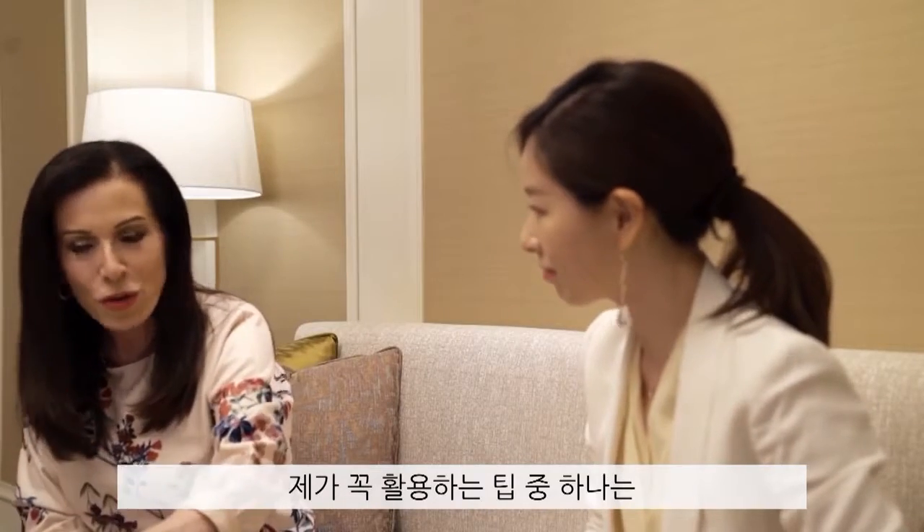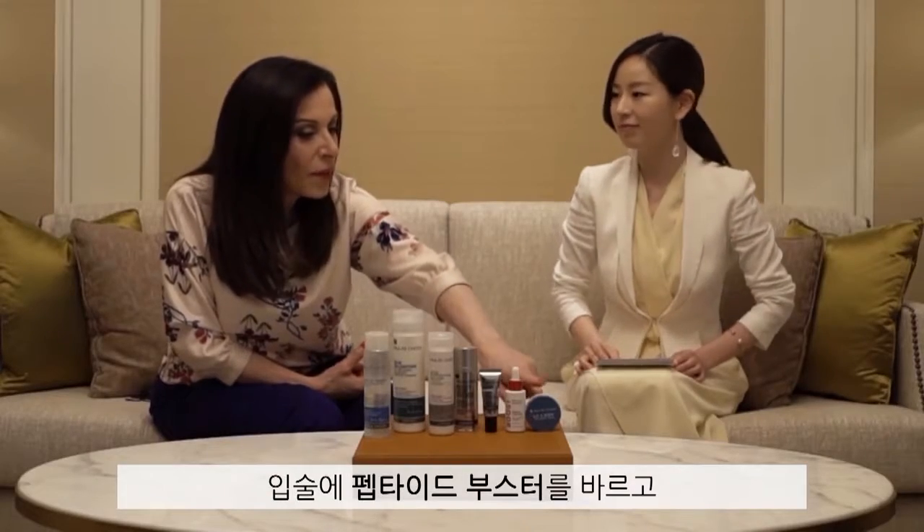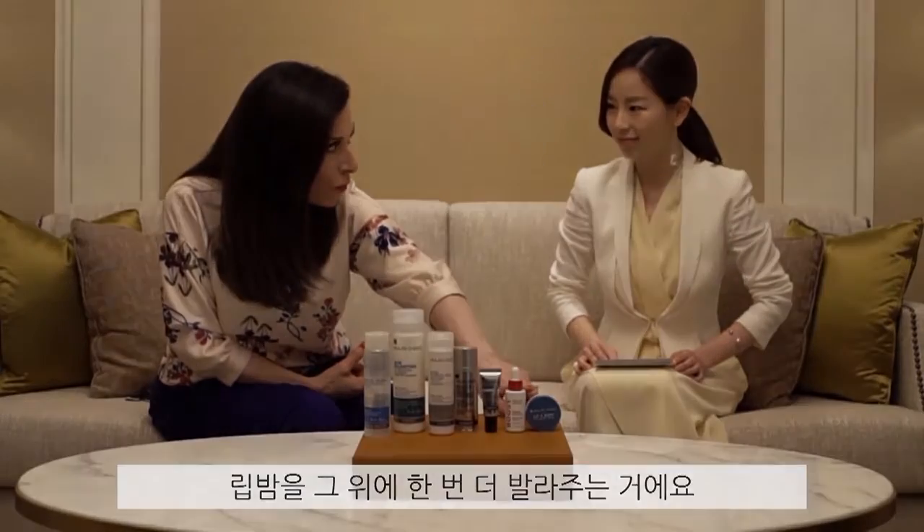Then I apply my peptide booster, making sure to use it around my lips, and then I put my lip balm over it.